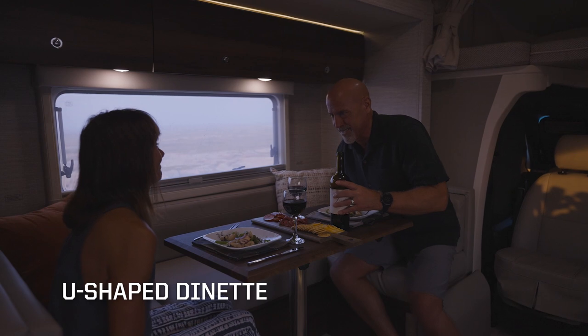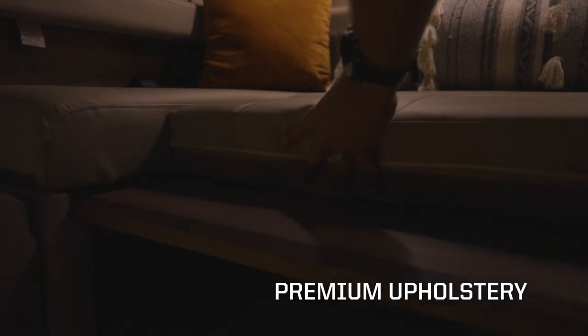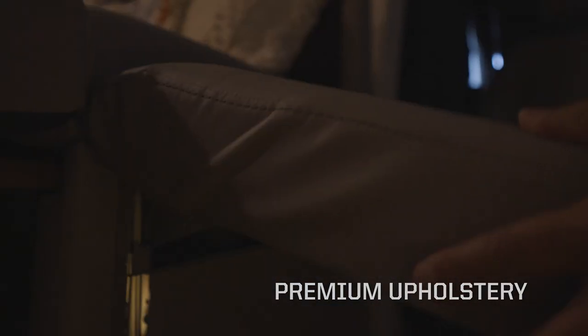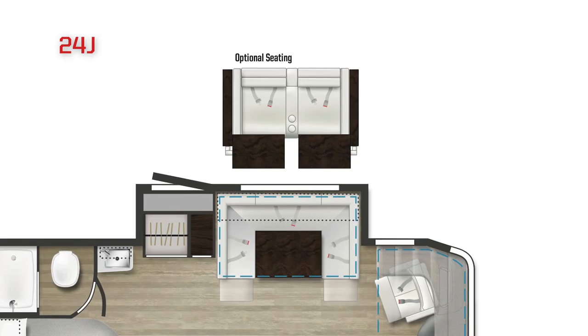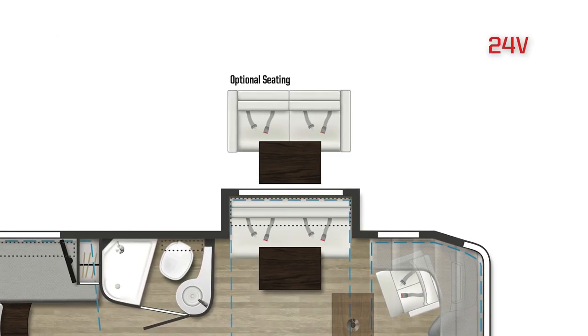The U-shaped dinette, or True Comfort Sofa with Table, provide a comfortable place to eat, work, or just relax. And for the ultimate in relaxation and viewing, opt for the theater seating in the 24D and 24J floor plans, or the dual recliners in the 24V.